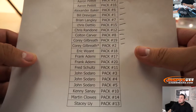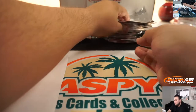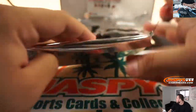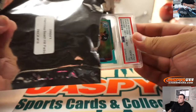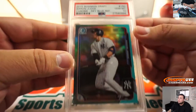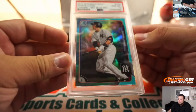Alright, Eric — Pack 18. And we got an Aaron Judge, 2015 Bowman Draft Sky Blue Refractor, Gem 10. There you go.